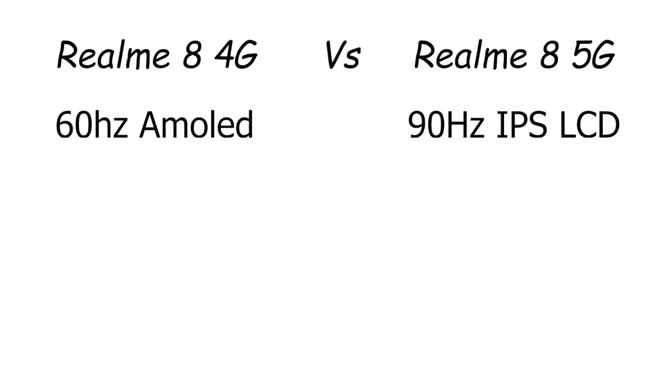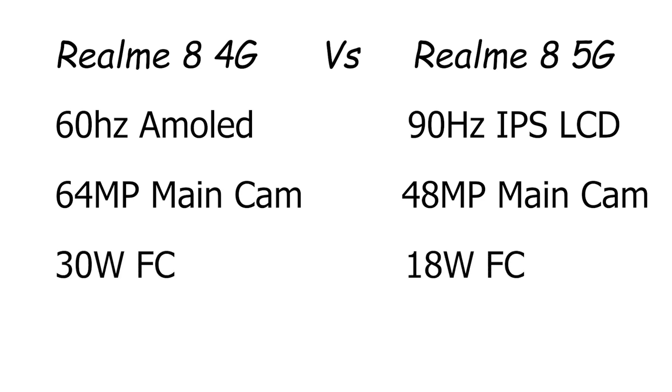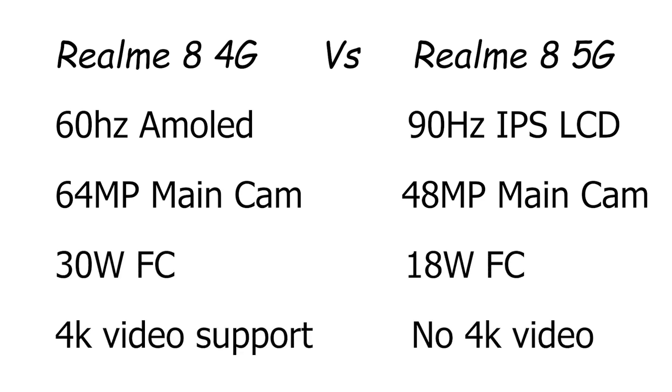For a quick specs comparison between Realme 8 4G and 5G: the 4G model has a 64MP quad camera with 4K video recording support, while the 5G model has an 8MP ultra-wide camera and loses some specs in the transition to 5G connectivity.